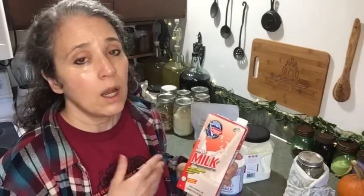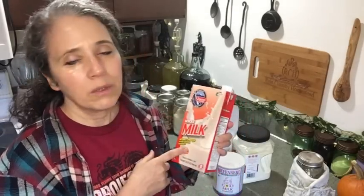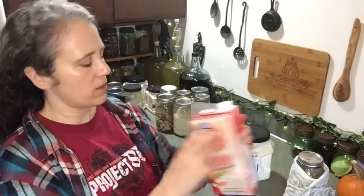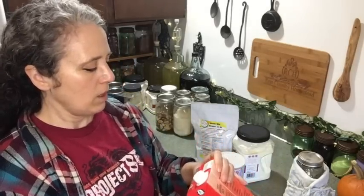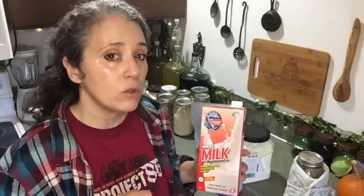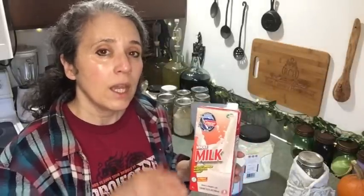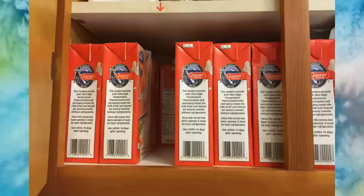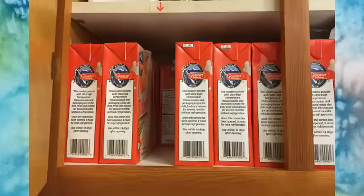For example, this Gossner milk has an expiration date of September 2020, which is already past, but I'm not afraid of that at all. I do still cycle through the milk though. As you can see in this picture, I have it all in rows, and I have a little arrow taped above the row I'm currently working through.